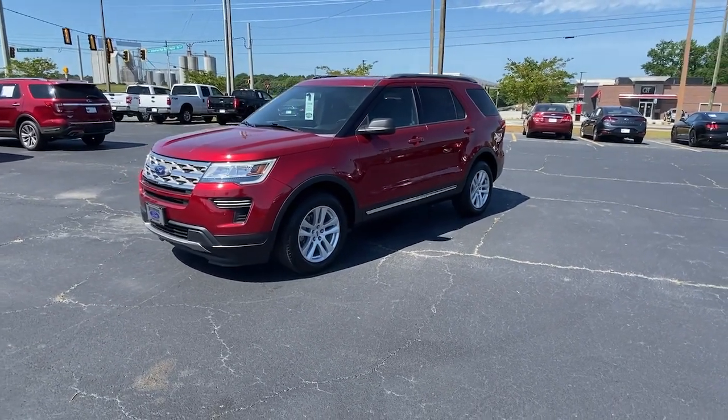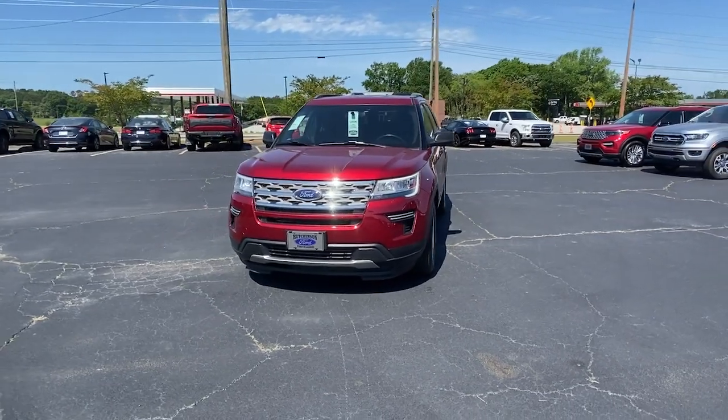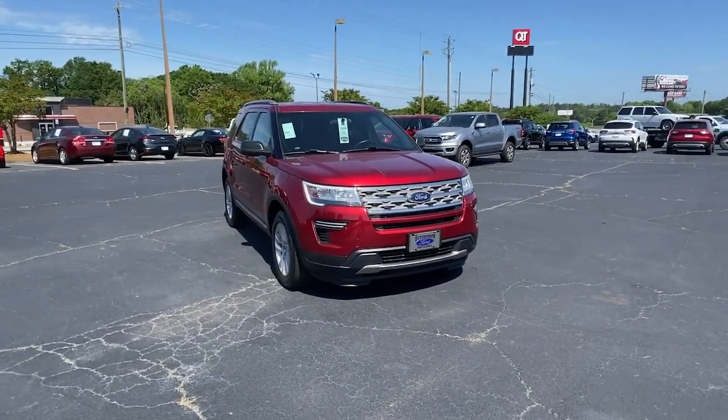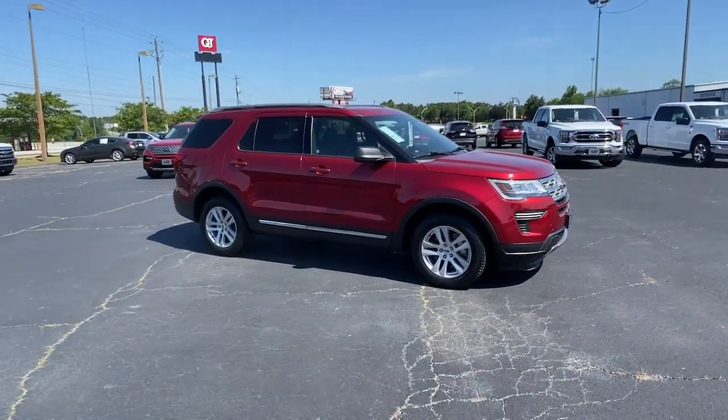Get into a car with value. 2018 Ford Explorer. This vehicle is an outstanding buy with fewer than 40,000 miles on the odometer. Handsome and rugged, this Explorer delivers solid mid-size SUV versatility.